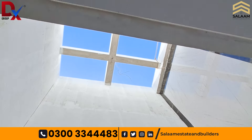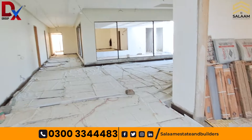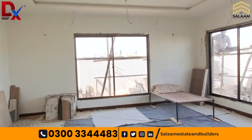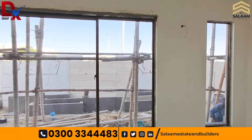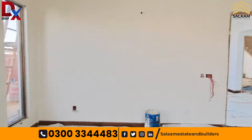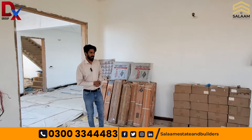The main entrance is a double height lobby. As you enter here, this is a drawing room — a very spacious drawing room. The front side has a lot of windows. The whole house uses aluminum windows with white glass.